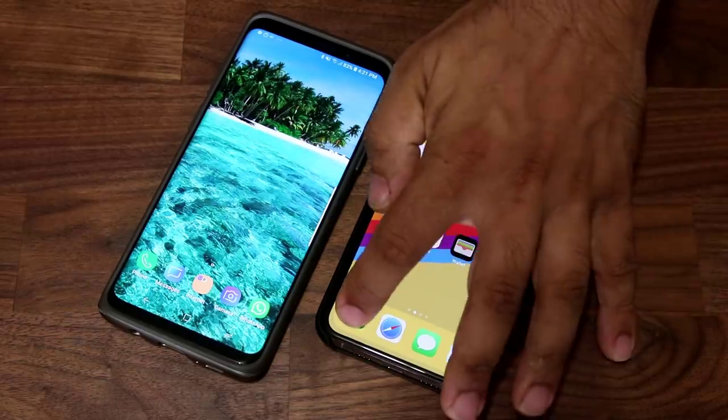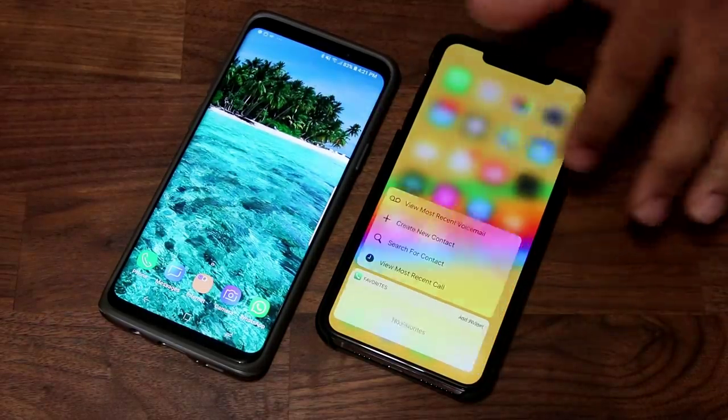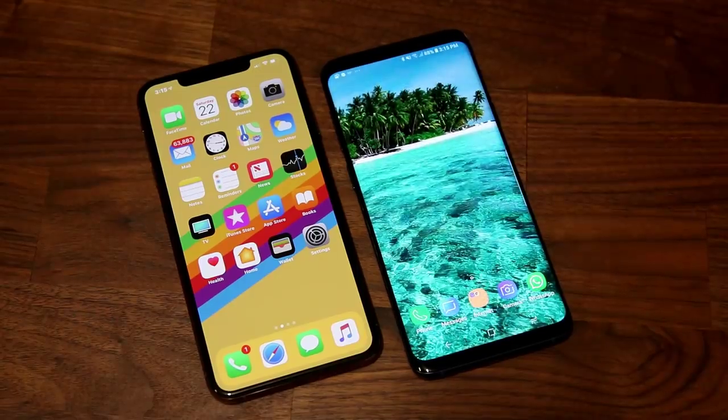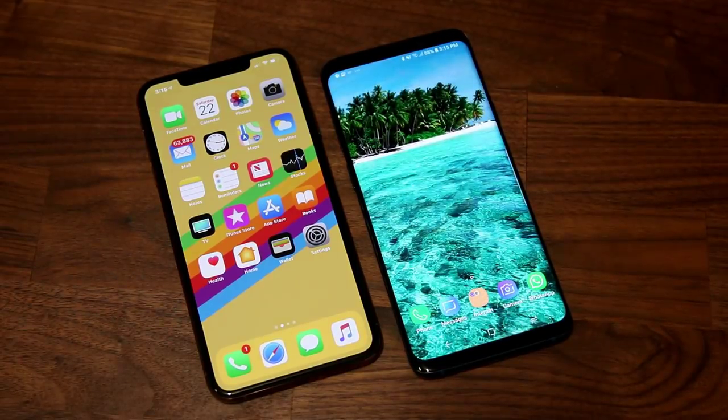It is clear that the Galaxy S9 Plus is more customizable, feature-rich, and productive overall. However, where Apple wins is the app ecosystem, which is no joke. The Apple App Store will offer a superb gaming experience and provide more polished and quality apps in comparison to the Google Play Store. For app-driven people, this might be important enough to stick with Apple.